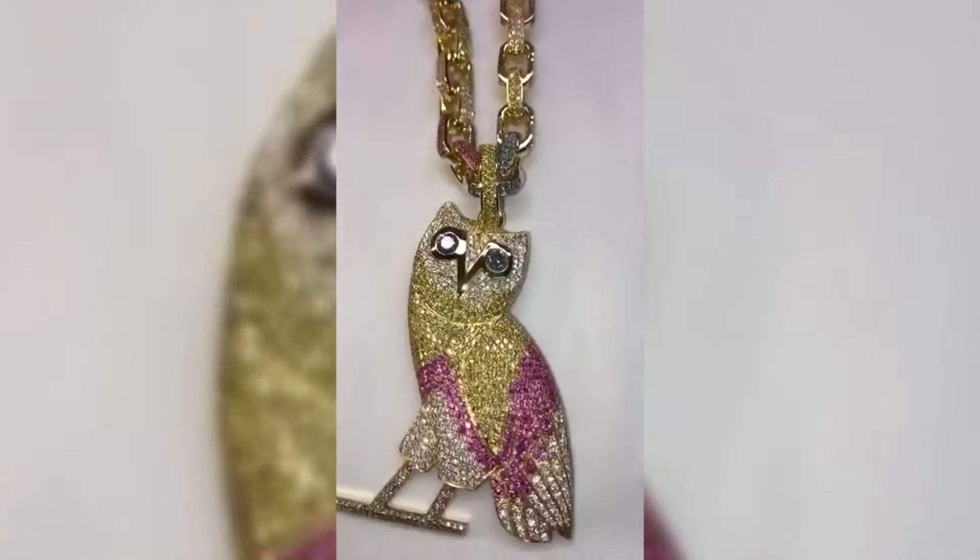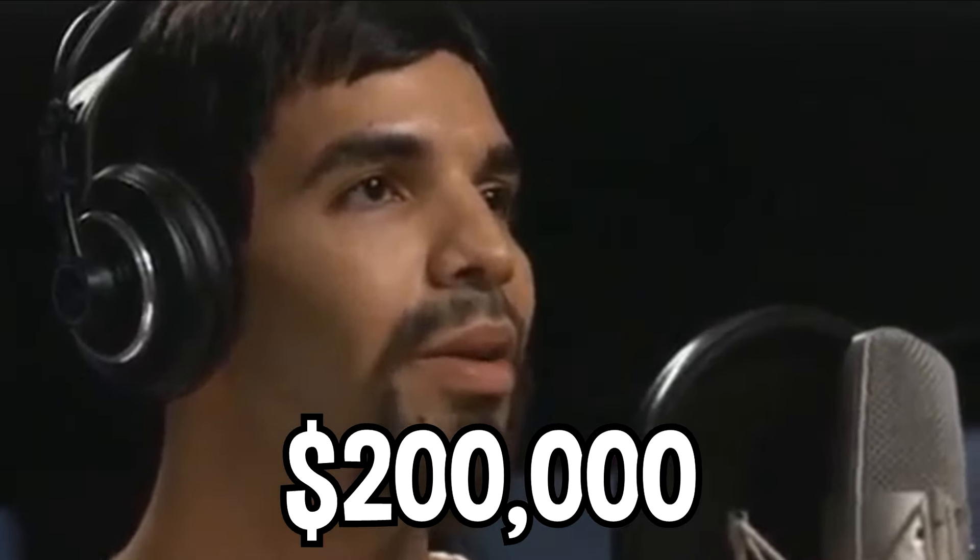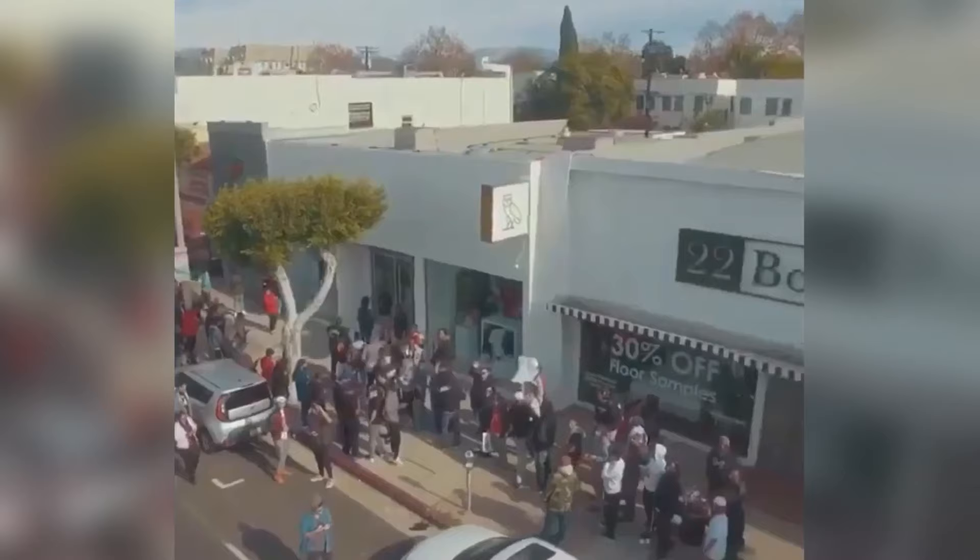With Drake having a symbolic OVO owl logo for his brand, he commissioned the OVO Owl as a pendant, creating it from solid gold and encrusting it with diamonds all over, bringing the chain's value up to $200,000. He then linked up with fellow singer Pharrell Williams to buy some pieces from him, totaling another $2 million spent on jewelry. Pharrell also included an entirely gold-wrapped Sony PSP for Drake as a gift.